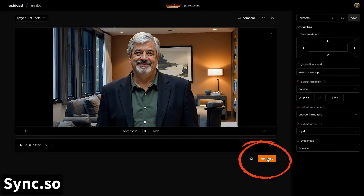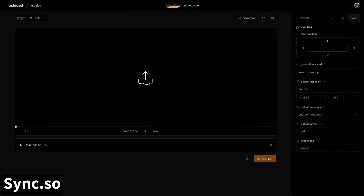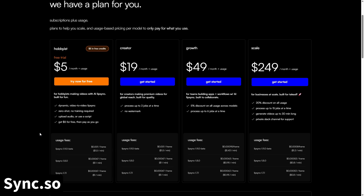Once you've got everything dialed in, hit the orange Generate button. Sync.so has a free trial with $5 in credits; plans range from $5/month plus usage for the Hobbyist all the way up to Scale at $249/month.